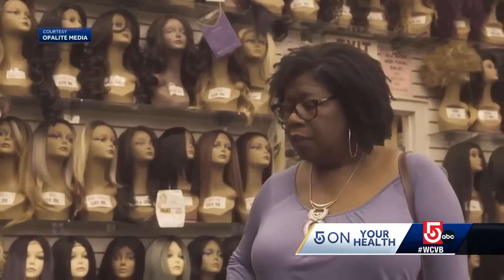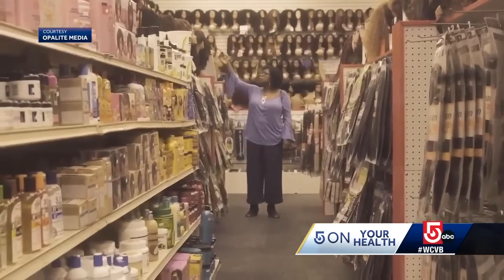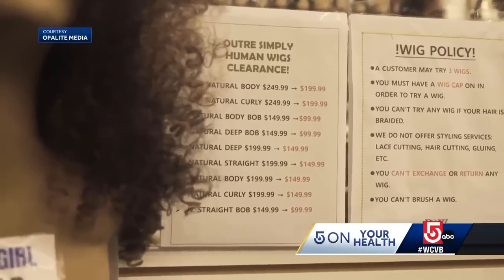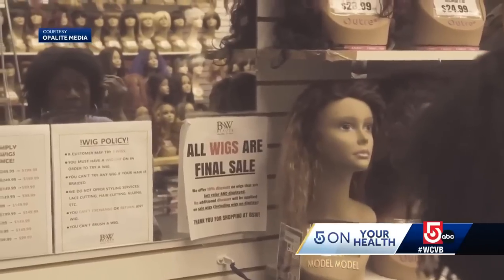Eventually Diane found a wig from a beauty supply store that she recreated, but she wasn't able to use her health insurance and had to miss out on the privacy a hospital setting provides.